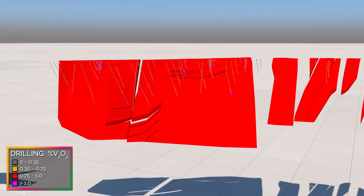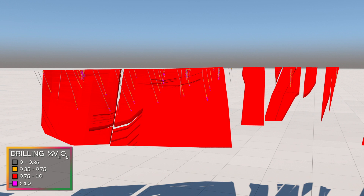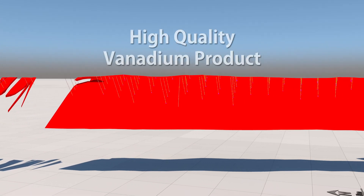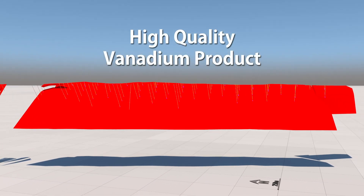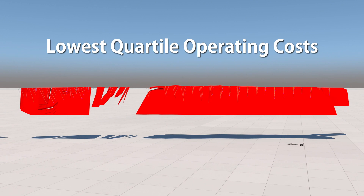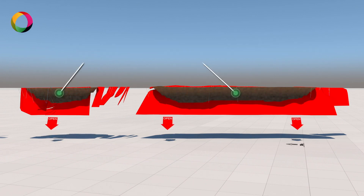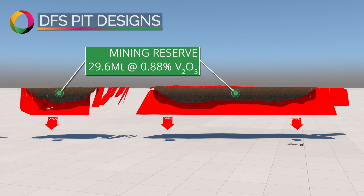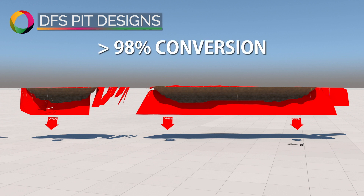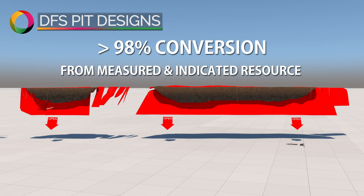Technology Metals completed a definitive feasibility study on Gabonintha, confirming the ability to produce a premium high-quality vanadium product at highly competitive lowest quartile operating costs. The definitive feasibility study produced an ore reserve across two large open pits which supported an initial 16-year mine life. This represents a remarkable greater than 98% conversion from the measured and indicated resource.